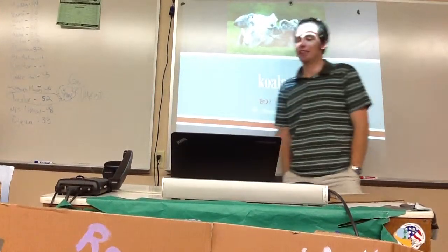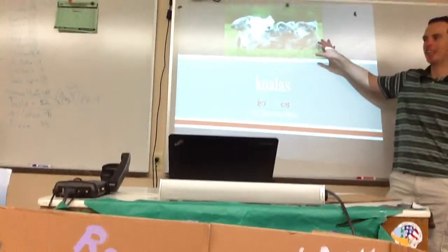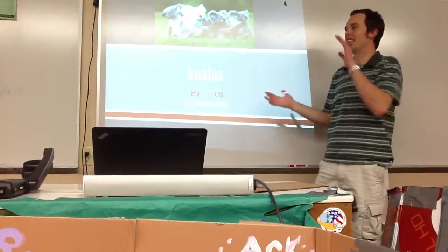Alright, our next presentation. Very lovable, cuddly animal by a very cuddly, lovable gentleman. Let's welcome Mr. Brandon Miller.